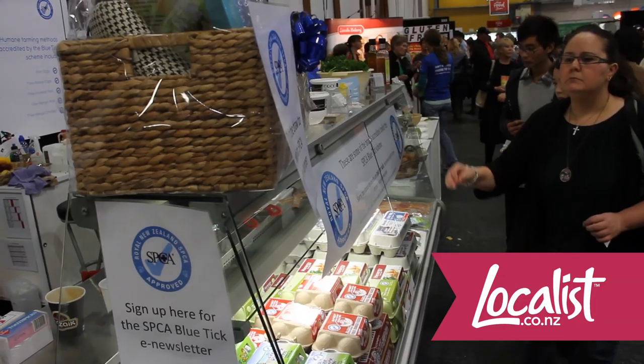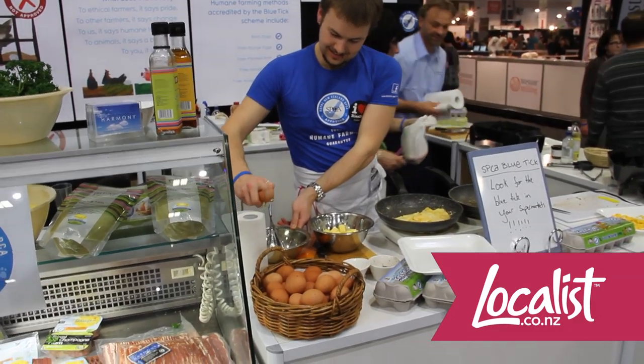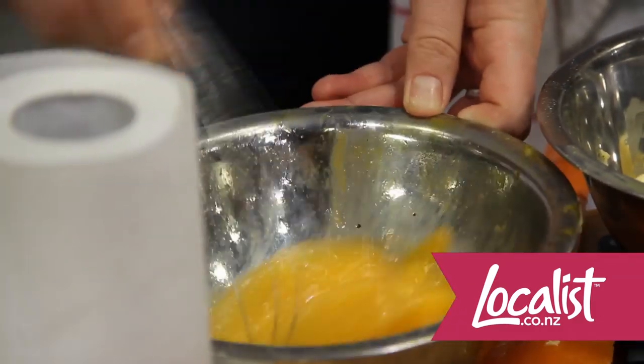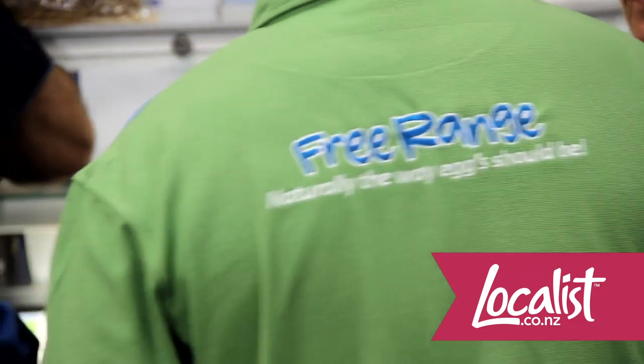We have an independent auditor. Once they have passed the audit, which is marked against our SBCA standards, we certify free range pork, free farmed pork, free range eggs and barn eggs, and now free range poultry.